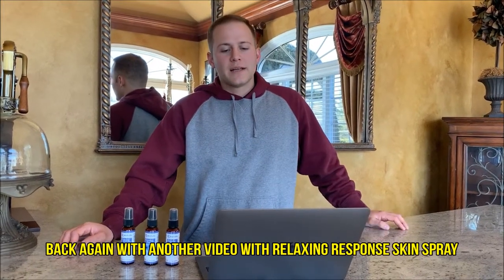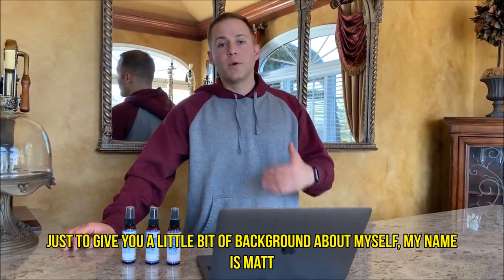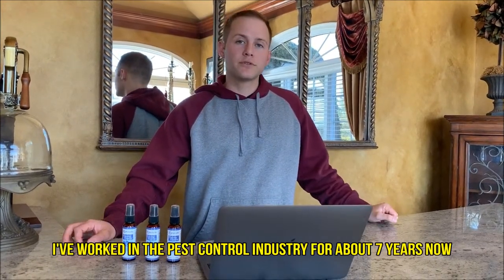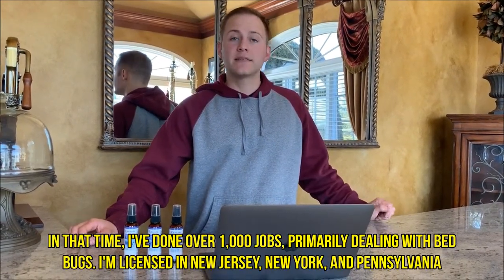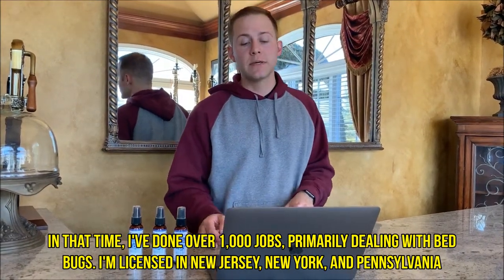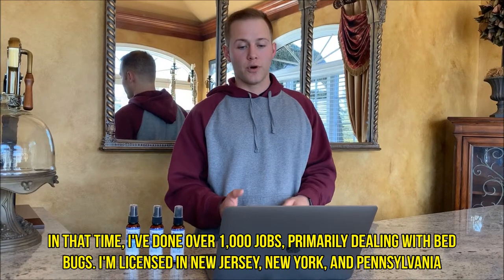Back again with another video from Relax and Response Skin Spray. Just to give you a little bit of background about myself, my name is Matt. I've worked in the pest control industry for about seven years now, done over a thousand jobs, primarily dealing with bed bugs. I'm licensed in New Jersey, New York, and Pennsylvania.